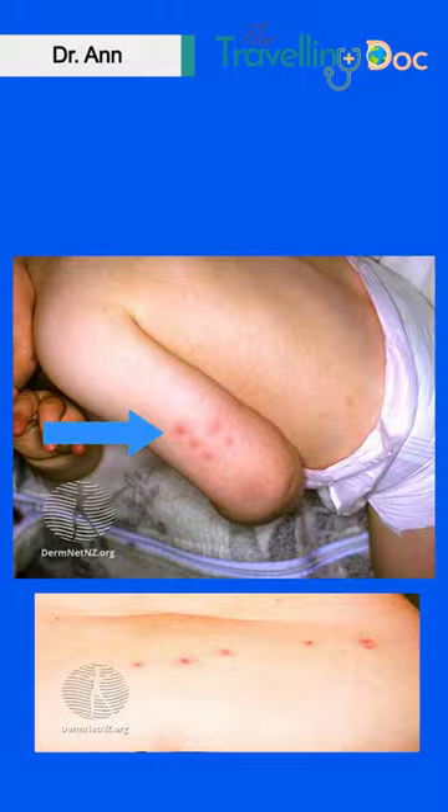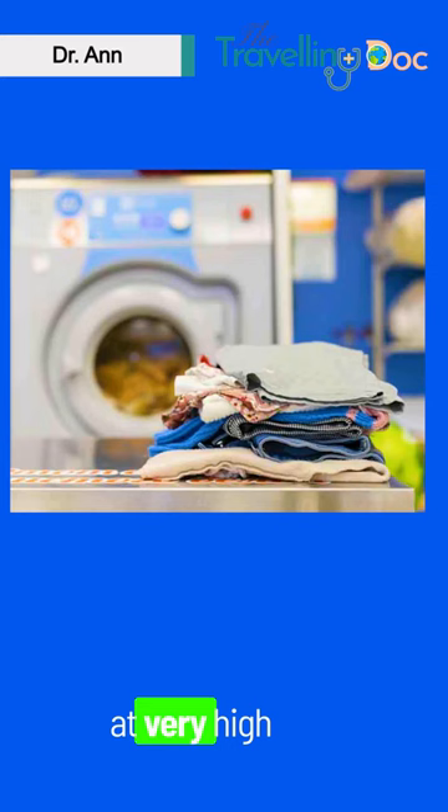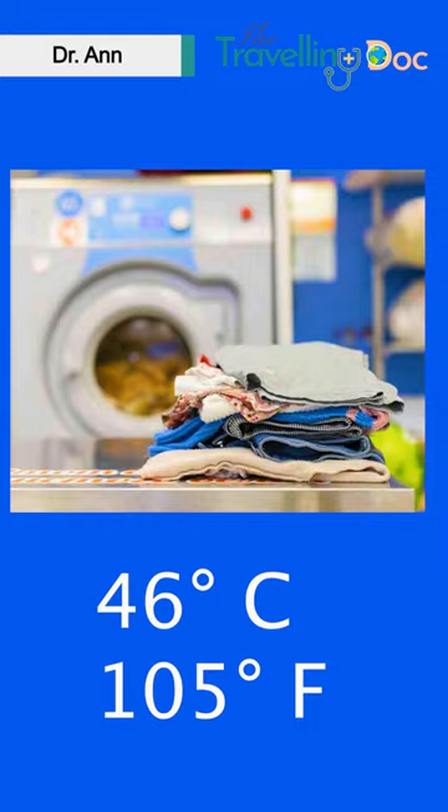Number 3: if you've been bitten by bedbugs and you're going home, make sure you seal your clothes and your belongings, put them outside your house or even in a shed. This is because it's very hard to kill bedbugs — you need to wash your clothes at a very high temperature, around 46°C or 115°F, and then you should contact pest control for advice.